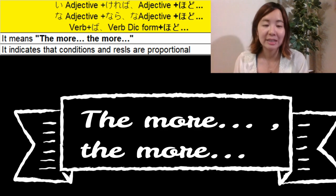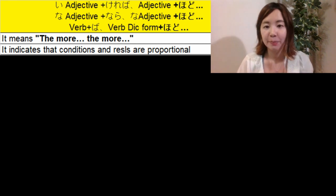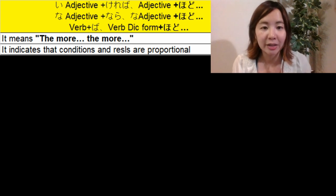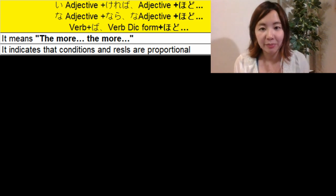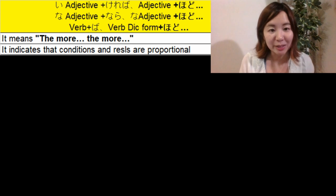Please look at this table on the side. For い adjective: い adjective plus ければ, い adjective plus ほど. For な adjective: な adjective plus なら, な adjective plus ほど. For verbs: verb ば-form, verb dictionary form plus ほど, followed by the result.